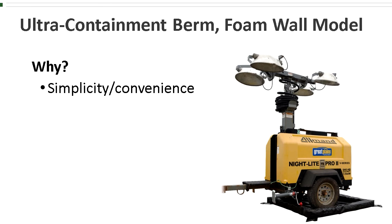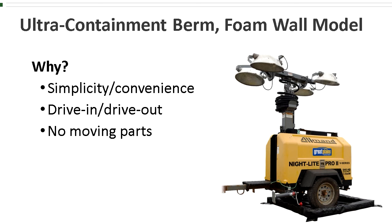So why would you choose the foam wall model instead of one of the other models? Simplicity and convenience. As mentioned earlier, it is a true drive-in, drive-out berm, so there's nothing to do in terms of setting up or taking down a wall. The foam blocks have no moving parts and are virtually impossible to damage.